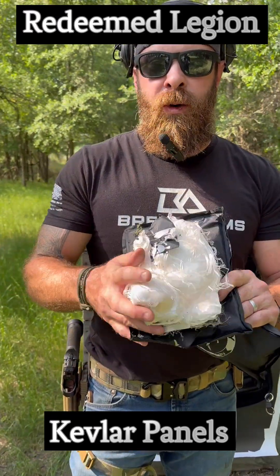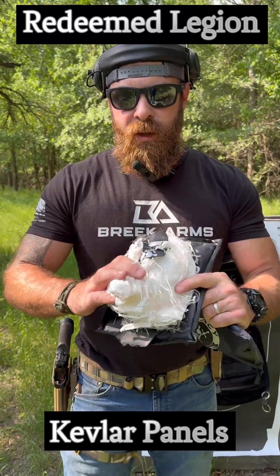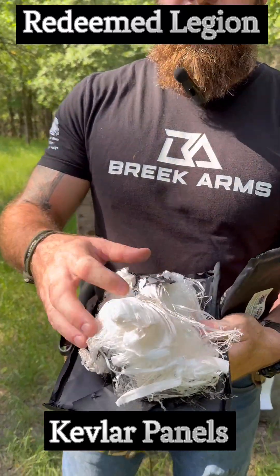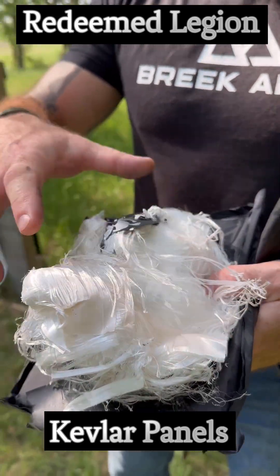This panel we shot with a bunch of 9mm rounds all at once. So this is what Kevlar does — it catches the projectile and it expands to disperse that energy.